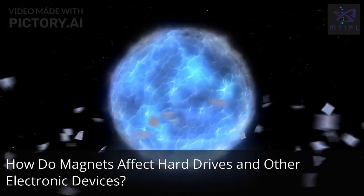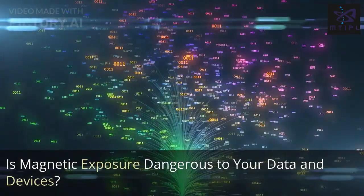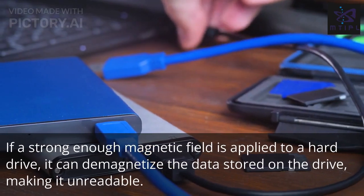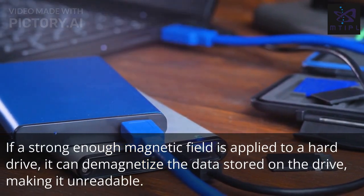How do magnets affect hard drives and other electronic devices? Is magnetic exposure dangerous to your data and devices? If a strong enough magnetic field is applied to a hard drive, it can demagnetize the data stored on the drive, making it unreadable.